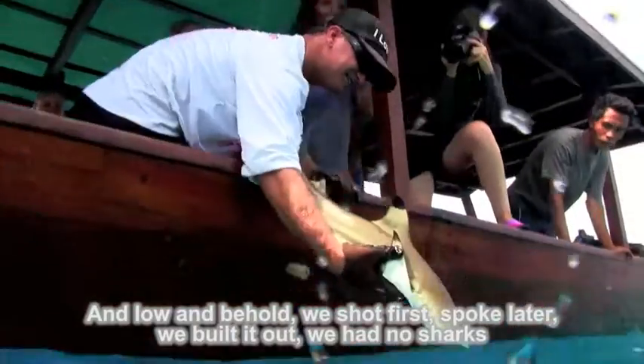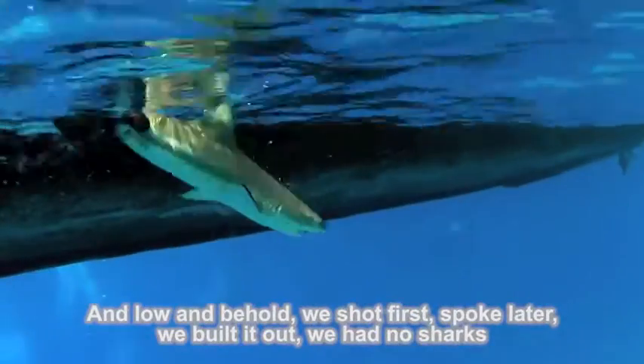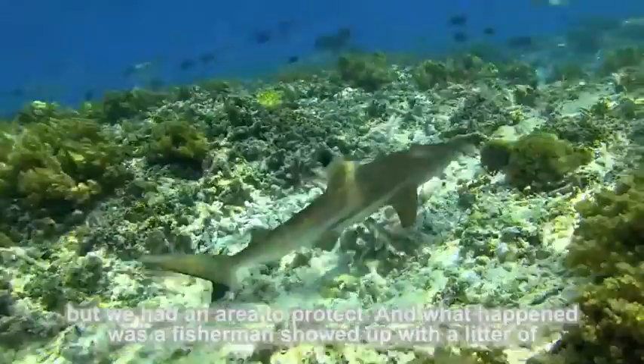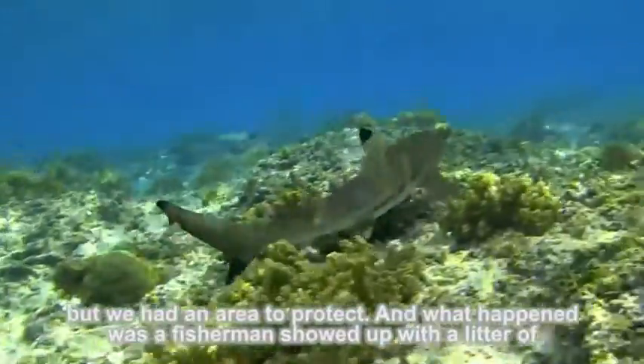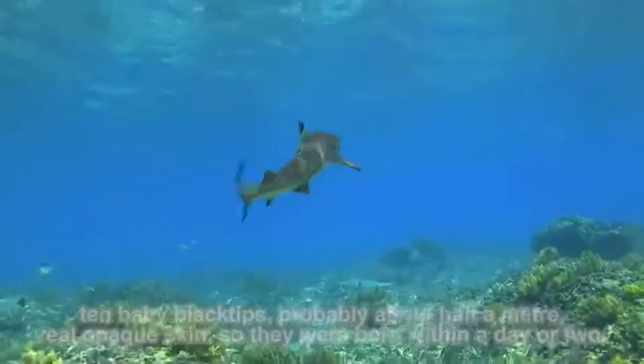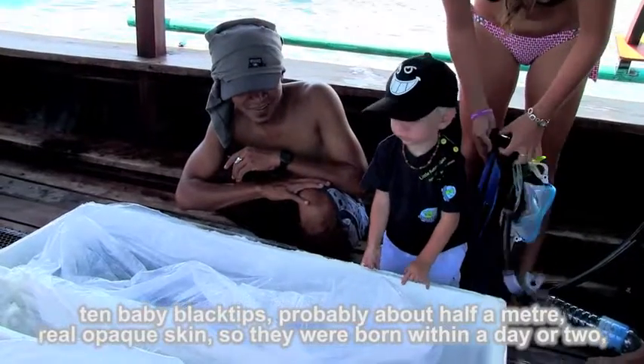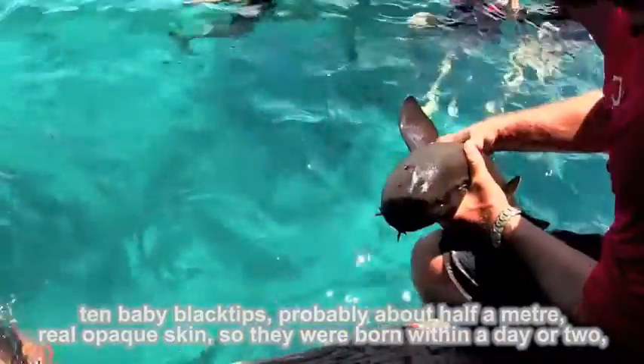And lo and behold, we shot first, spoke later — we built it out. We had no sharks, but we had an area to protect. And what happened was a fisherman showed up with a litter of 10 baby blacktips, probably about half a meter, with very opaque skin — so they were born within a day or two.